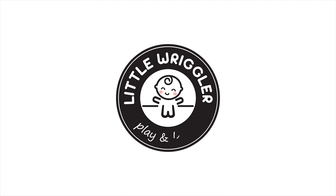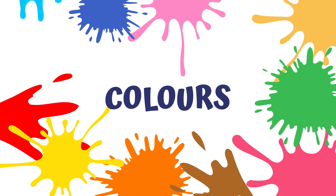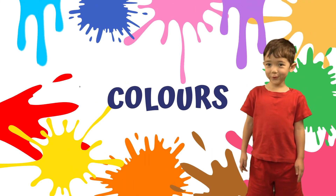Little Wriggler. Play and learn. Parents, go to our website to download the follow-along workbook to this video. Link in the description below. We're learning about colors. Here we go.